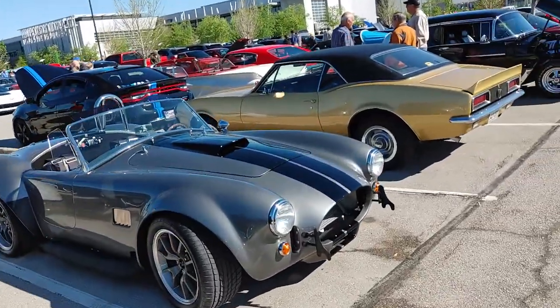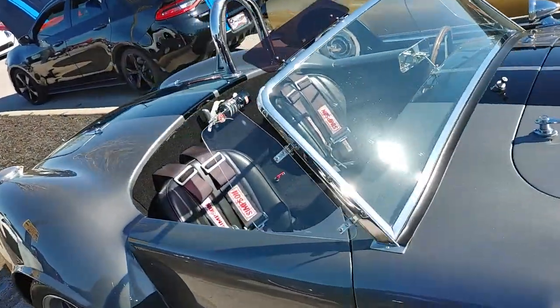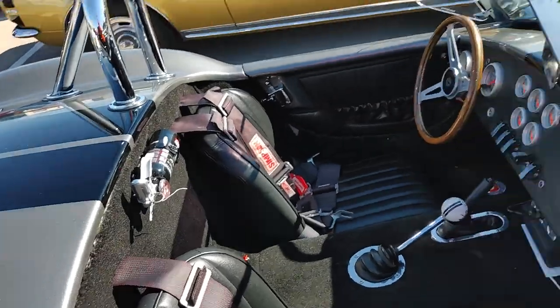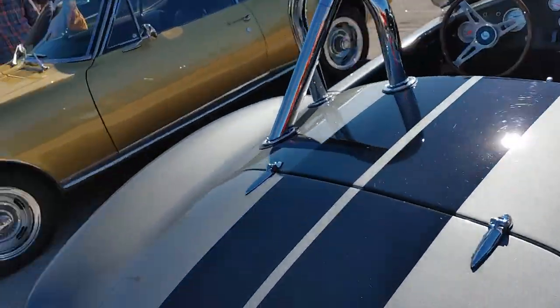Old Cobra — only you are supposed to be safe in this kind of car. Still got a roll bar over the driver's side. Passengers? Good luck to everybody else.